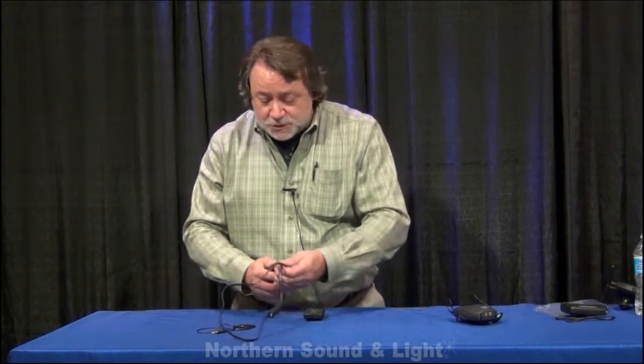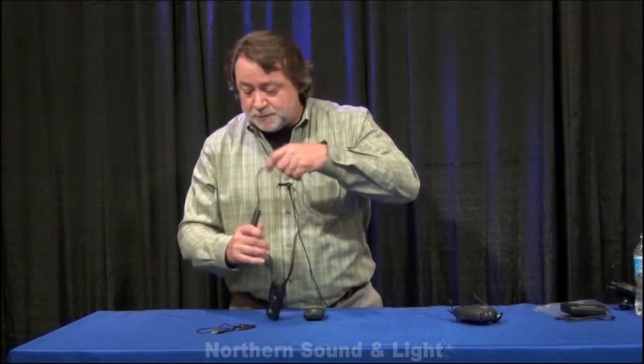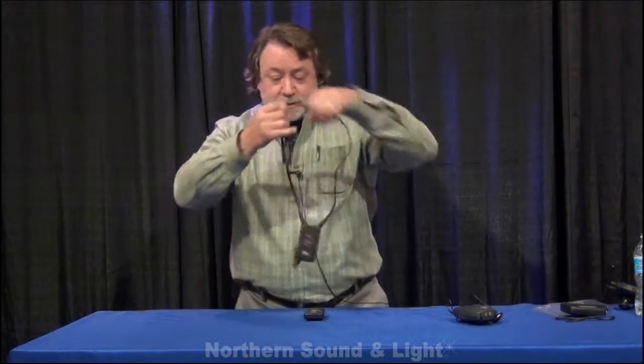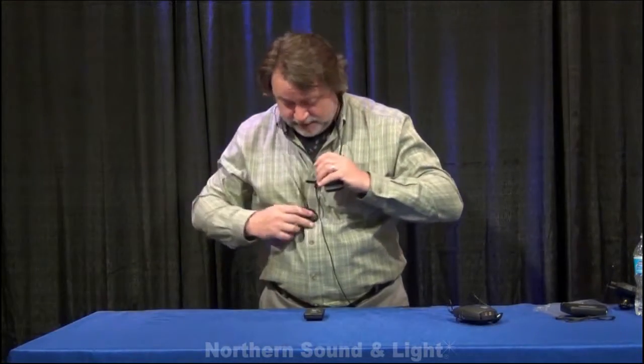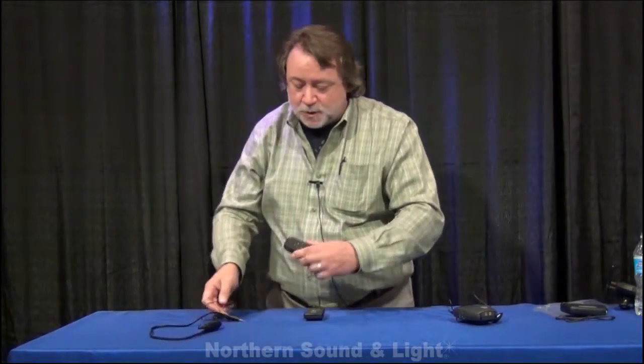What this also does is it allows us to use shorter cables because we can plug right into this little connector here, and now we've got a much cleaner, much less obtrusive system. You don't have that big wire hanging down and the big thing on your belt — it's just a much cleaner, much nicer experience for the end user, which is exactly what we were going after.